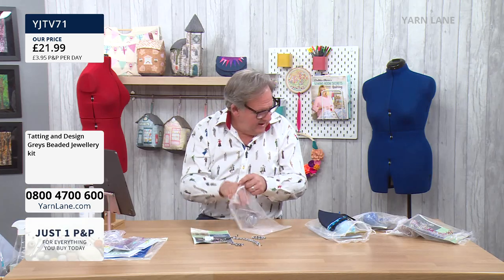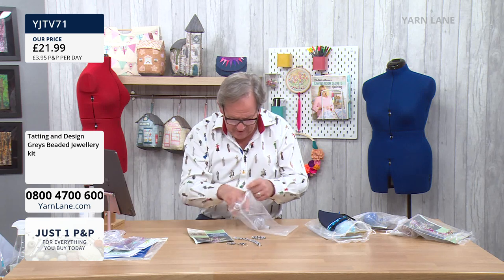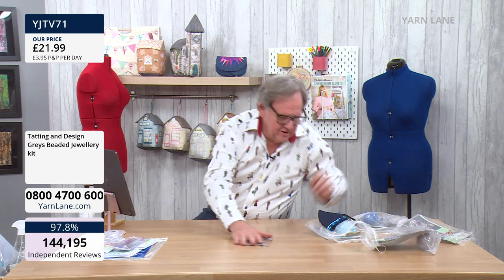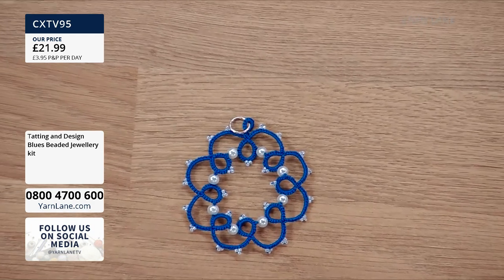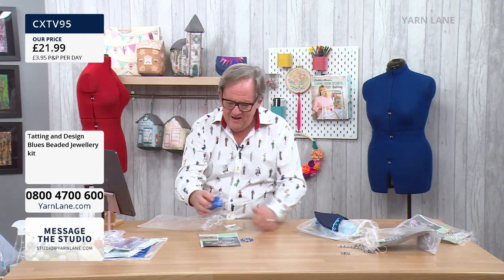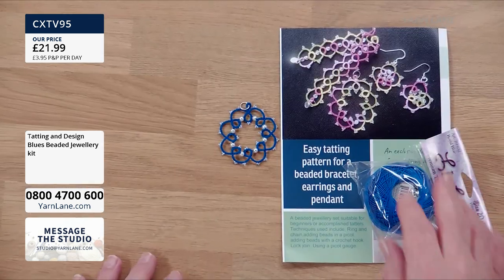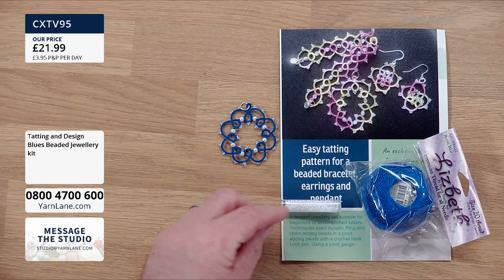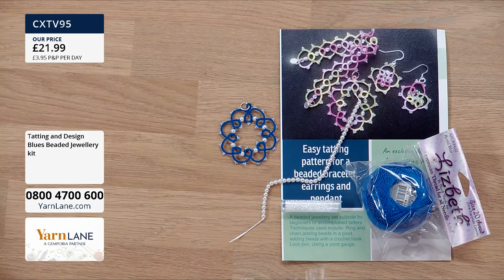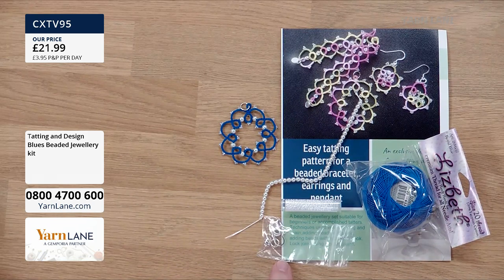Last but not least, I've got a bright blue version here. I've only got the pendant of the bright blue one here because Barbara's working on the earrings for the demonstration. You get the instructions, lovely threads — the colours are beautiful. You get little seed pearls and little pearl pearls, and all your findings.